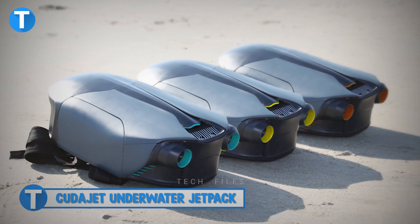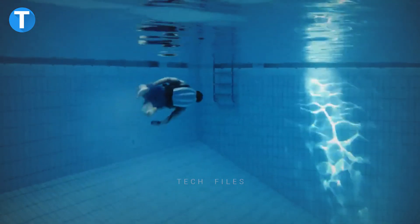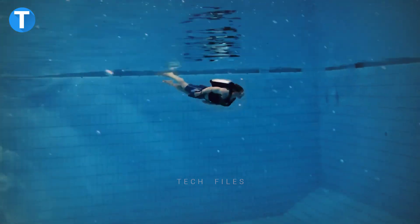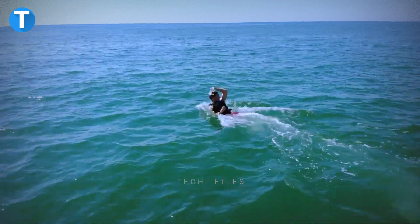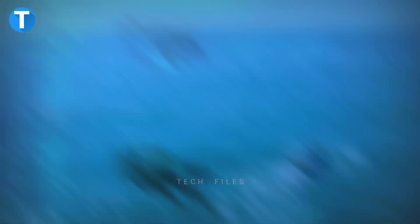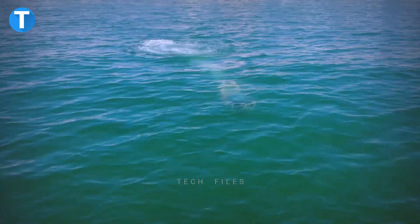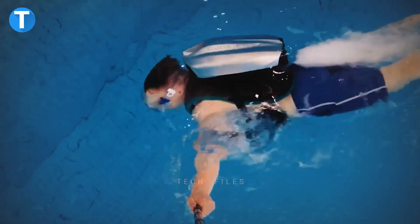CudaJet Underwater Jet Pack. The CudaJet is a jet propulsion jet pack that can be worn on a person's back to enable flight through the air or space. Users get to experience weightless flights in all three dimensions thanks to the patented propulsion system and compact design. The CudaJet helps you smoothly glide through the water at a high speed rate and has excellent flow efficiency. This jet pack is powered by a lithium-ion battery that can be taken off and put back on, and it can be worn like a backpack for easy direction control.